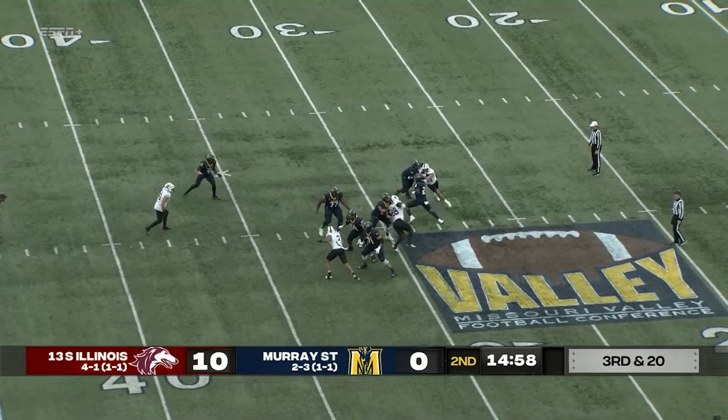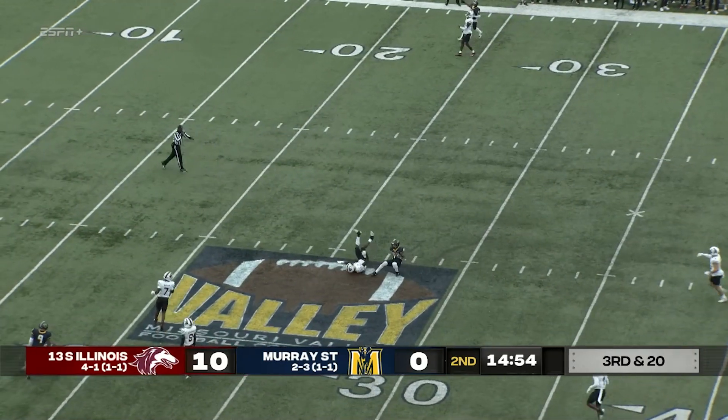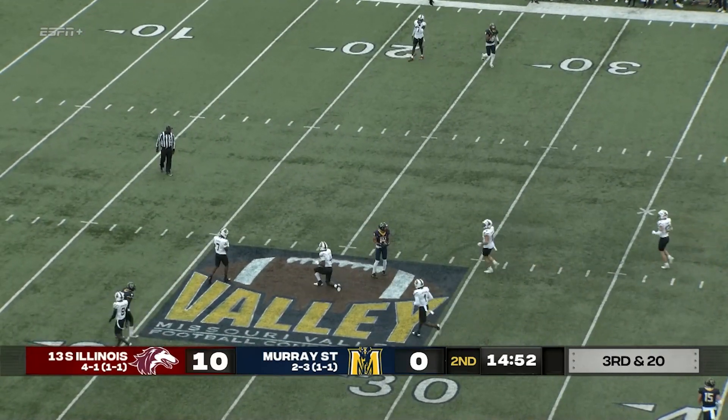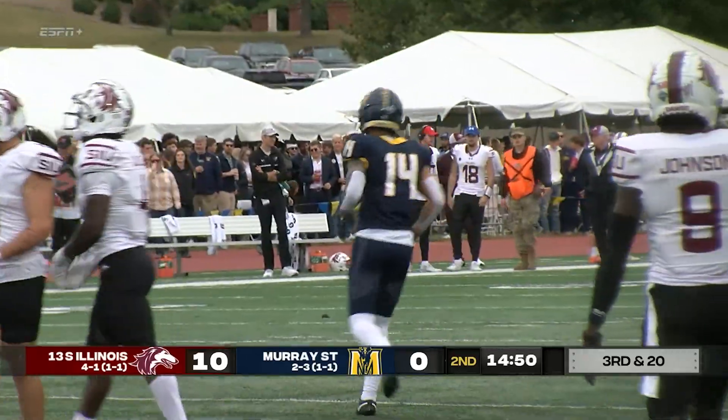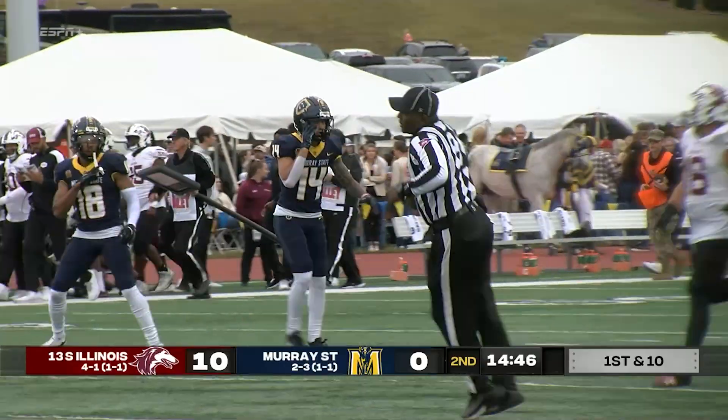Williams looking to throw and he is going to fling it downfield. What a great catch that was by Michael Fox, down inside the 30-yard line of SIU.